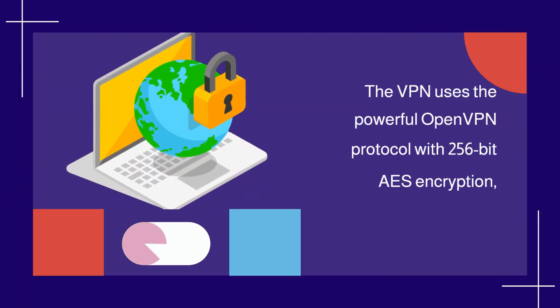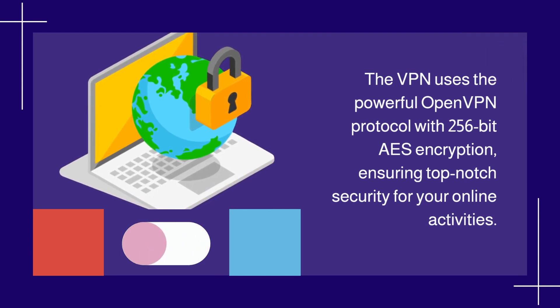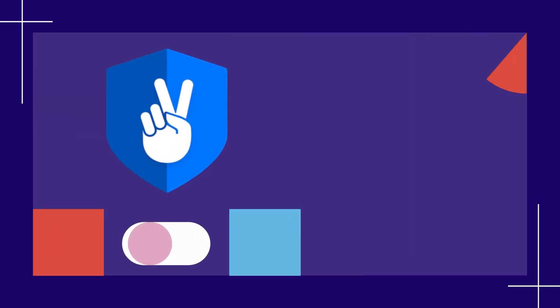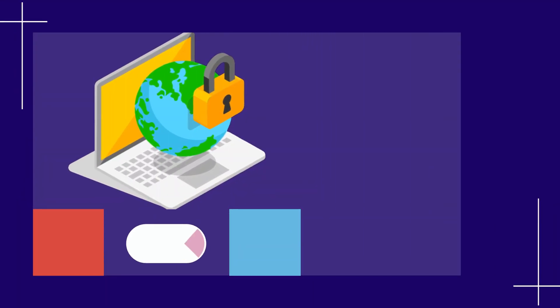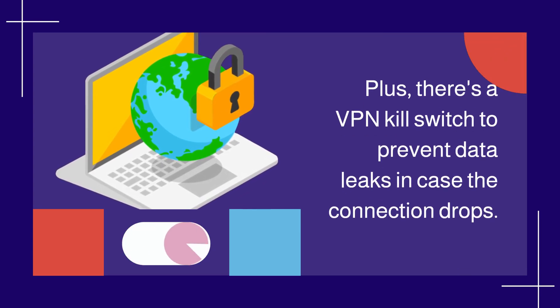The VPN uses the powerful OpenVPN protocol with 256-bit AES encryption, ensuring top-notch security for your online activities. Perfect forward secrecy adds an extra layer of protection, making it impossible for anyone to decrypt your traffic. Plus, there's a VPN kill switch to prevent data leaks in case the connection drops.